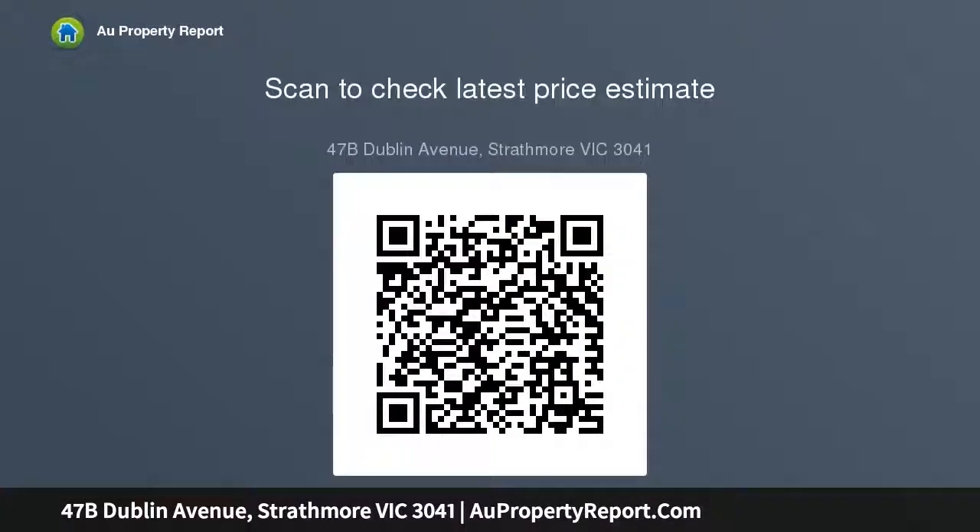Plus a substantial rear courtyard with high fences for added privacy, an extra wide single garage with remote control, and additional driveway parking — all in a blue chip location within the prized Strathmore Secondary College zone.